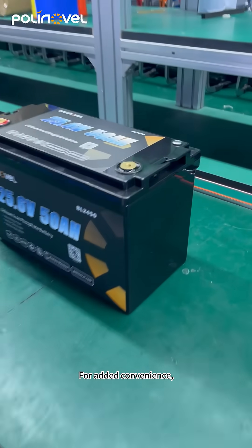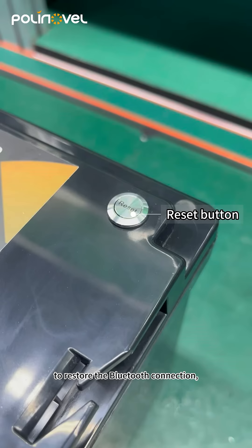For added convenience, the battery comes with a reset button to restore the Bluetooth connection, so no worries about losing Bluetooth signal.